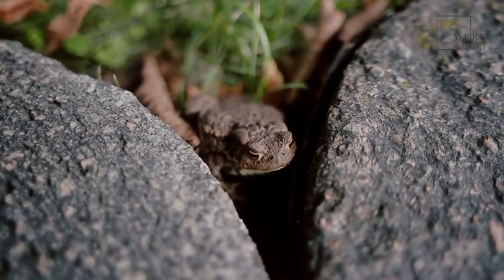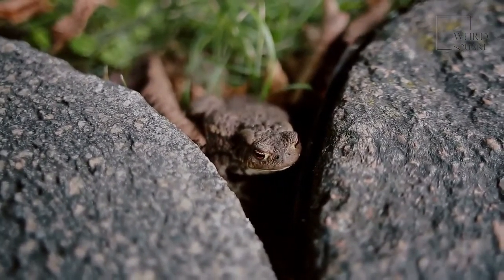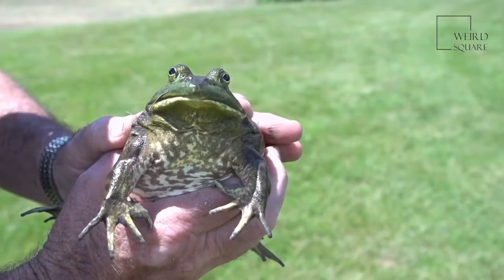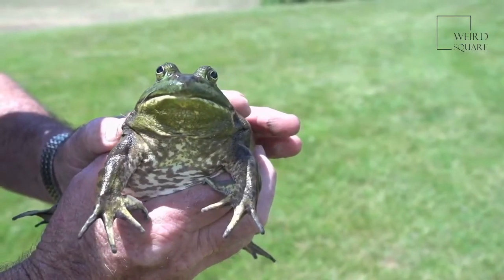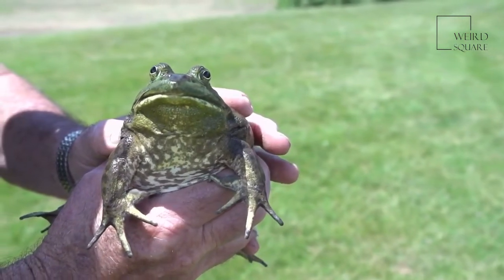Due to its small size, the common frog often has numerous predators within its natural environment. The common frog is eaten by various animal species that includes foxes, cats, birds, snakes, and even some large fish.